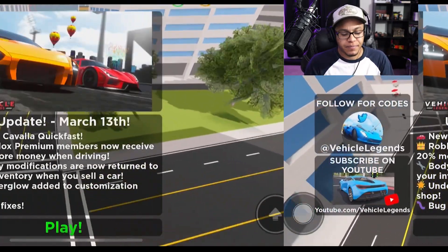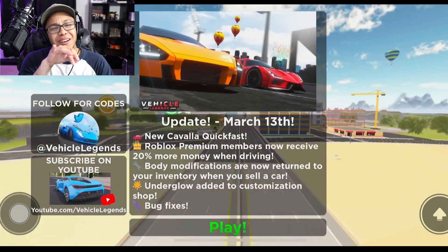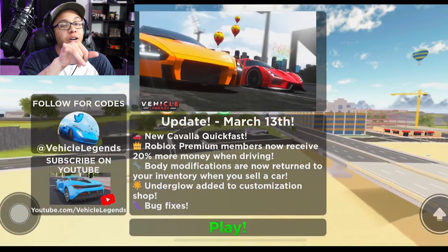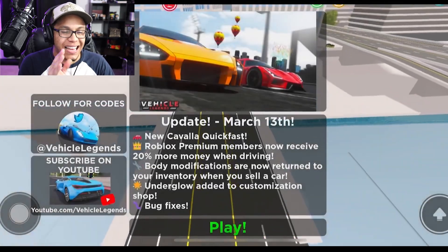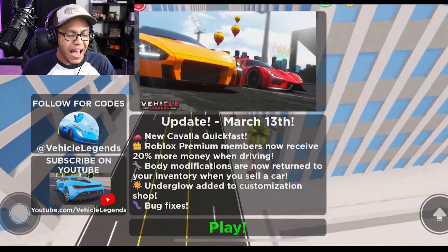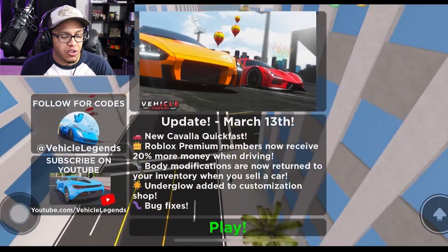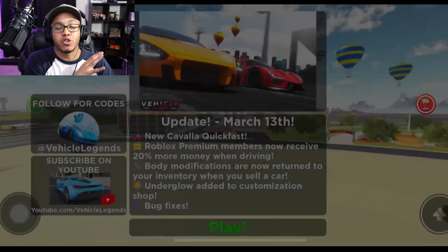My boys and my girls — if you're a girl GTK fan, stand up! Big shoutout to my daughter Mila, I love you baby. But listen, we got an update today: the new Cavala Quick Fast is here, and Roblox Premium members now receive 20% more money when you drive — I'm super excited about that!